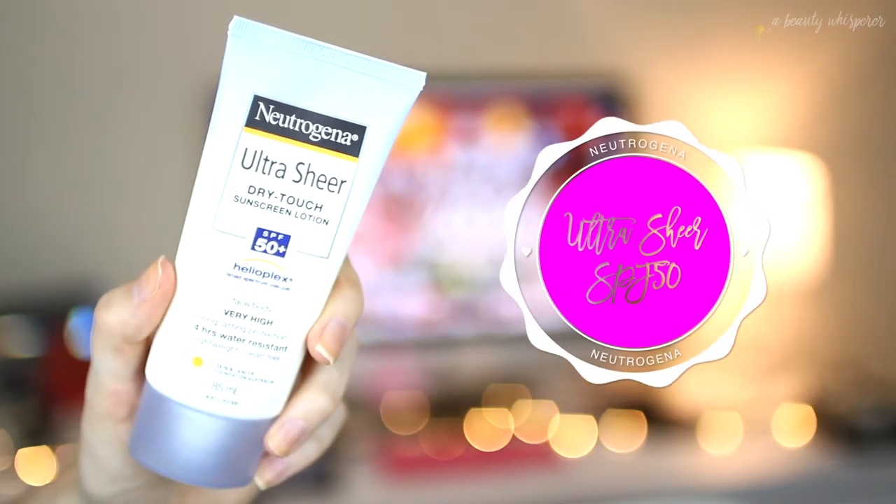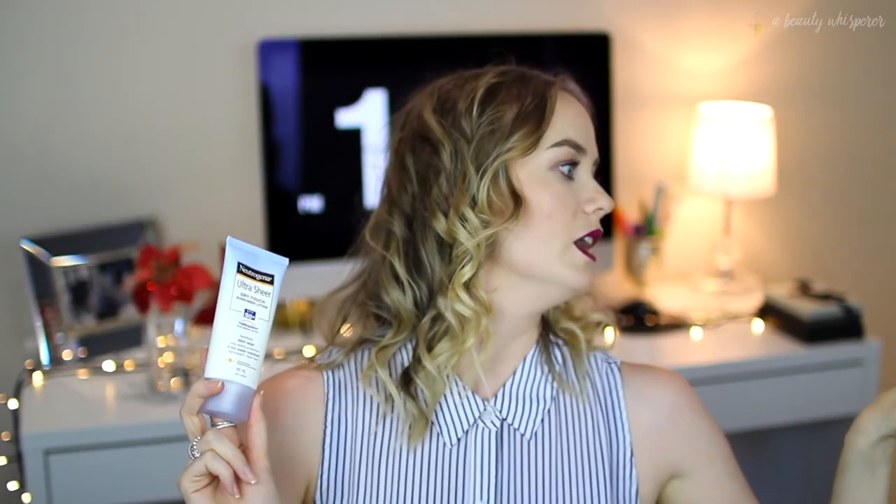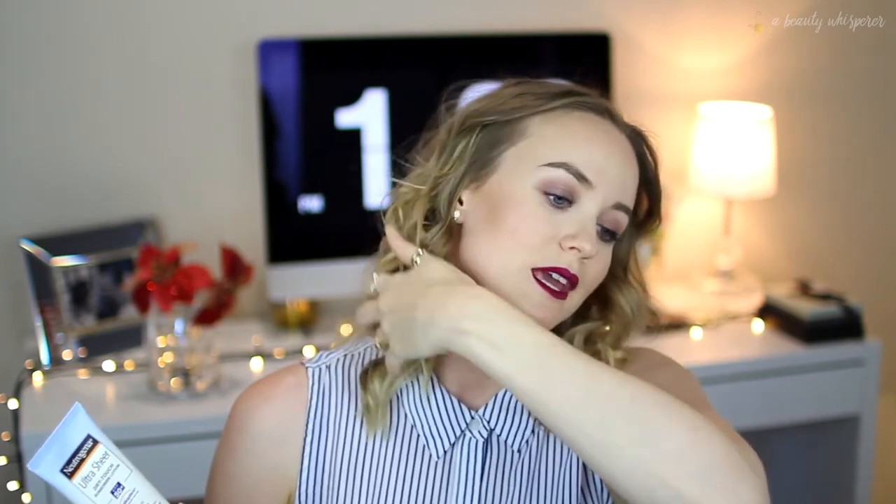Two things left. First, I ran out of my normal facial sunscreen, so I bought the Neutrogena Ultra Sheer Dry Touch Sunscreen in SPF 50. My other sunscreen — which I'm running out of — is also by Neutrogena: the Ultra Sheer Clear Face SPF 30. I wanted a higher SPF so I went for the 50. I'm kind of regretting it, because the SPF 30 had no added oil, a thin consistency, dried really quickly, and you didn't even feel like you were wearing sunscreen.